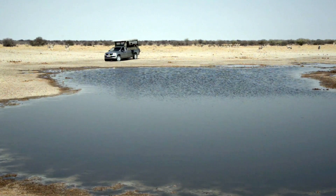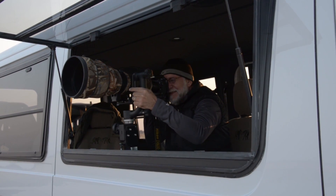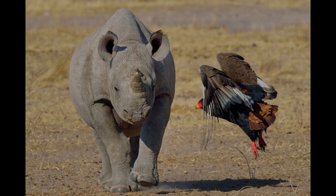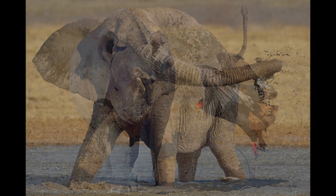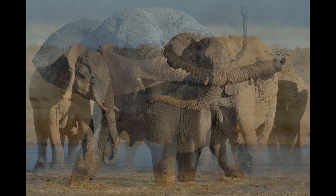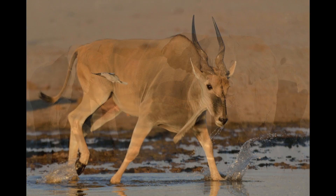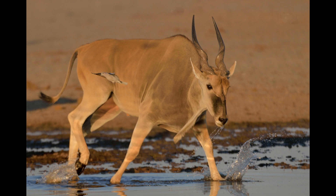Being able to be at a private water hole with no other tourists, no other vehicles around, is just terrific because there are no distractions, no one moving other than us. We control everything — as much as we can — so the animals can just do what they're doing while we sit quietly and wait for the action. At a more public water hole with a lot of vehicles, other people are startling the animals in the middle of your photographic shots. So that's a real distraction.